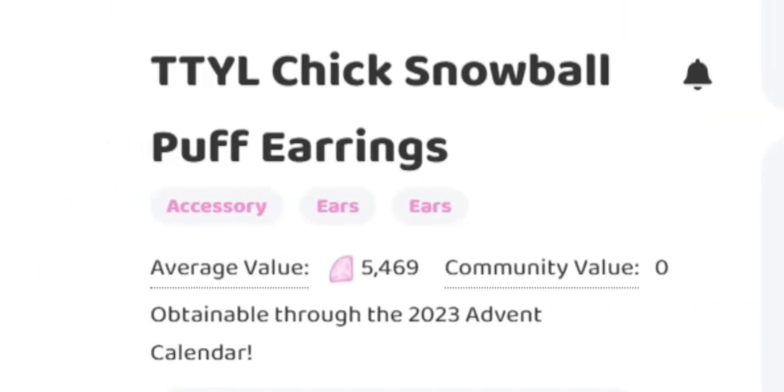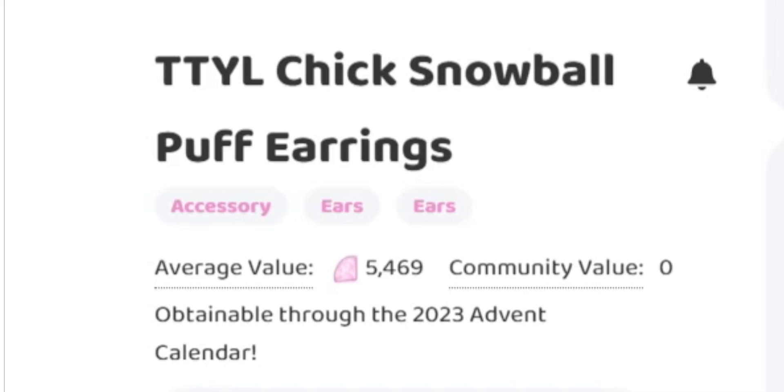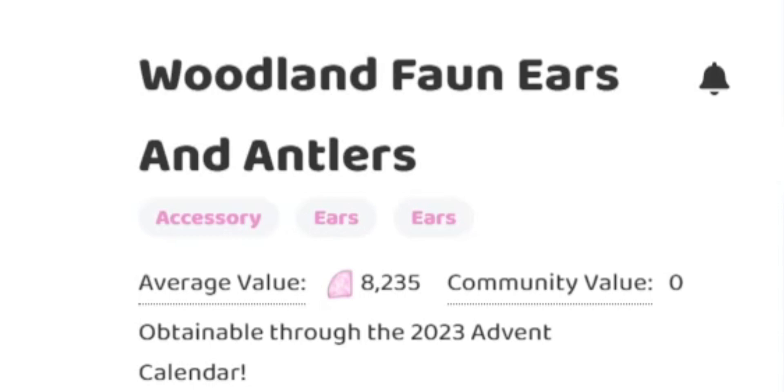Next we have the TTYL Chick Snowball Puff Earrings and looks like the average value for the trading hub is 5,469 diamonds. I'm gonna be honest, I love these earrings a lot — there's a lot of cute accessory hacks you can do with them, they are just very pretty. So if you don't have them, I recommend trying to get them.